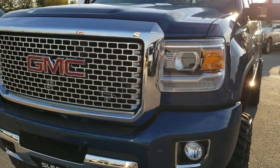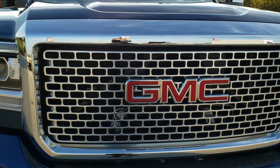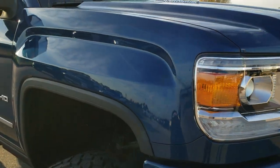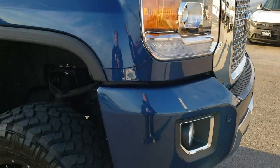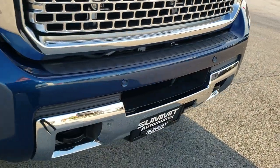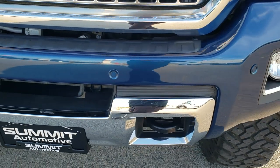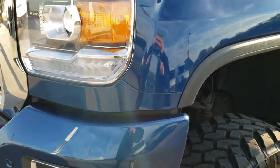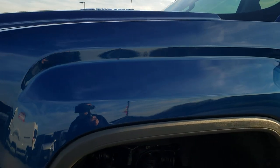Today we are checking out this super clean 2016 GMC Sierra 2500 Crew Cab Short Box. This truck has the 6.6 liter Duramax diesel. I'd like to point out that we put all of our vehicles through a state inspection where we check all the fluids, make sure everything is working properly mechanically, and give it a fresh oil and filter change.